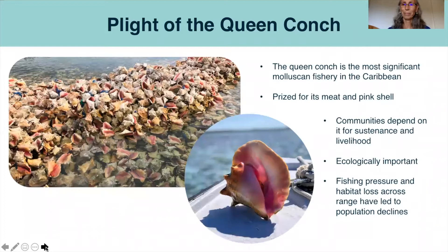The queen conch is the most significant Molluscan fishery in the Caribbean, with many island communities depending on it for sustenance and their livelihood. It is harvested for its meat and prized for its unique pink shell. Additionally, the queen conch plays a dynamic ecological role as a keystone grazing herbivore, keeping seagrass beds clean and healthy. Unfortunately, over the decades, fishing pressure and habitat loss have led to population decline across the conch's geographic range.